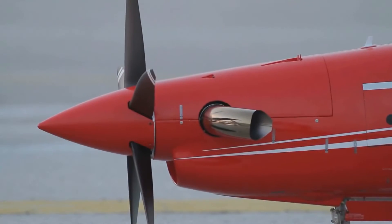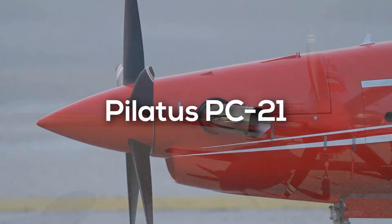It began being produced in 1938 and ended in 1948. It has a unit cost of $980,000 based on 2017 numbers, and a max speed of 370 miles per hour.